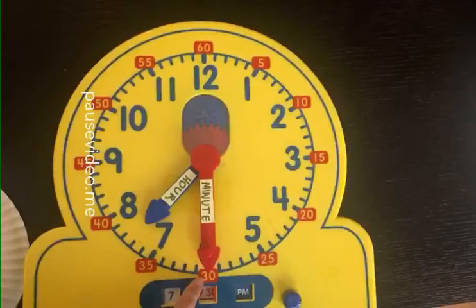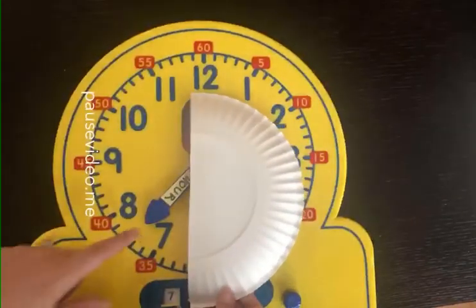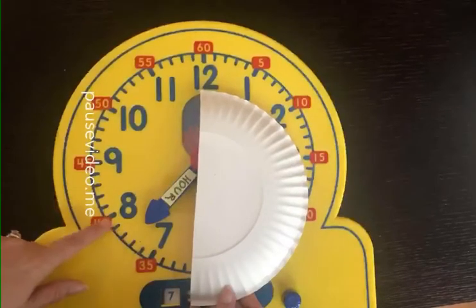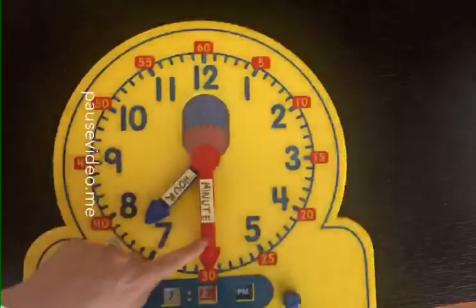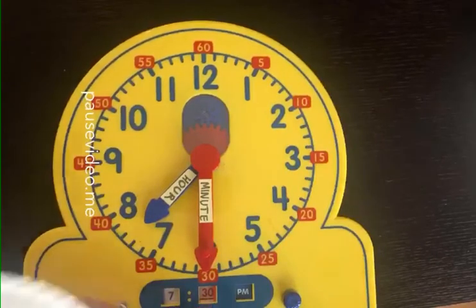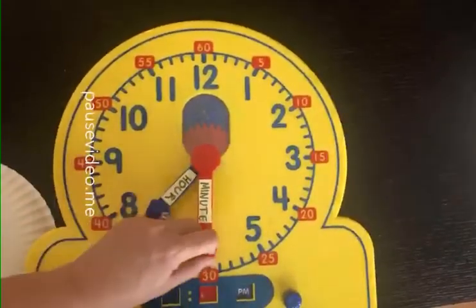So if you're trying to find out what time it is, first just look at the hour hand. Look at the two numbers it's between. It's between the 7 and the 8. So it's past the 7 but has not gotten to 8 o'clock yet. So it's 7, and then 30 minutes. And if you can see on my clock down here on the digital, it says 7:30. I'm going to close these windows because we're going to practice the next couple.